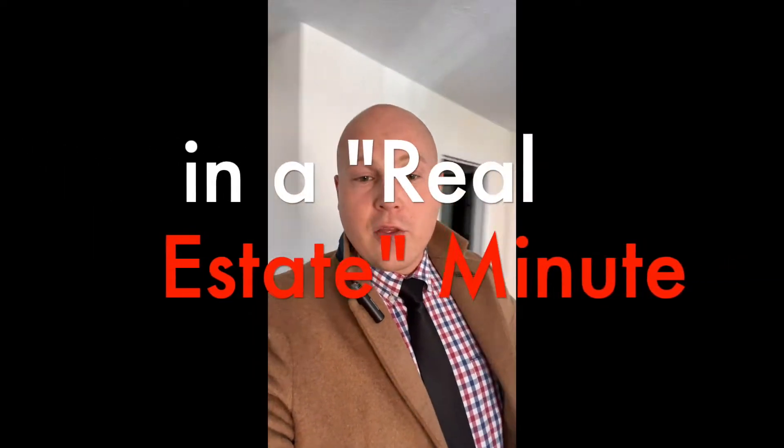Hello, fellow neighbors! It's your real estate broker Andres Zavidovsky, and we're back with another episode of In a Real Estate Minute. Today I'm going to give you a little advice on getting a home ready for sale.